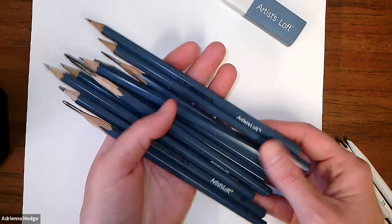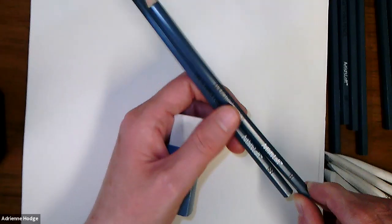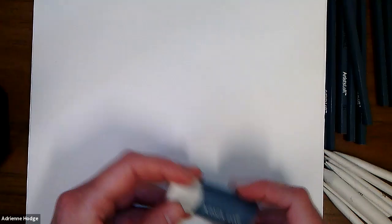Tonight is another graphite-heavy class. I'm using the Artist Loft sketching pencils — the 12-set — as well as pencils from the 101 kit. You'll want a variety of H and B pencils: lighter ones like 2H, 4H, or 5H, and heavier darker ones like 2B, 4B, and 6B for darker values. You'll also want a synthetic eraser and blending stumps or tortillions.